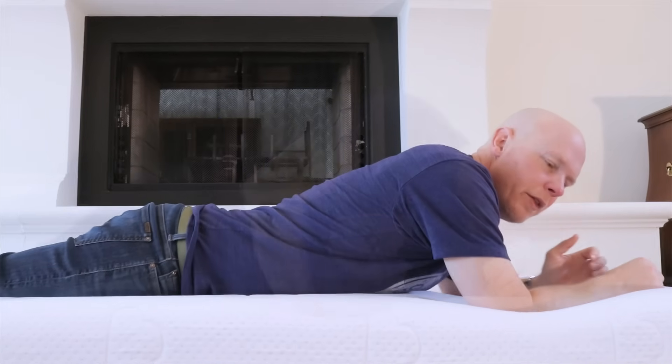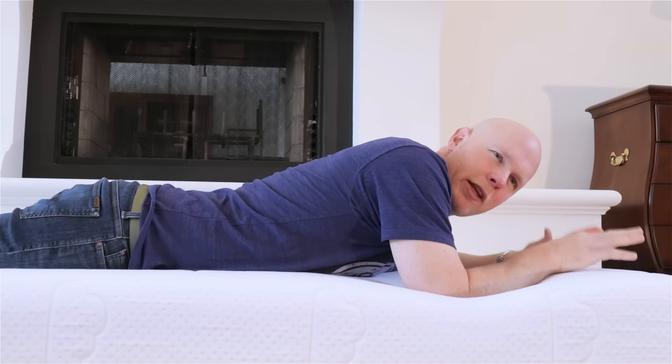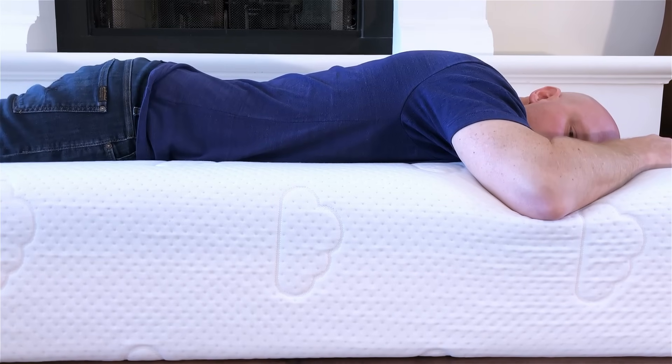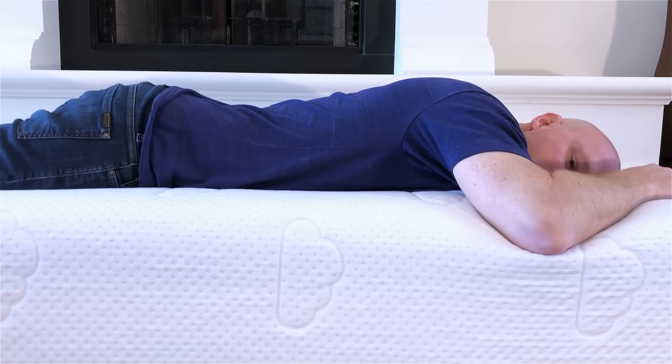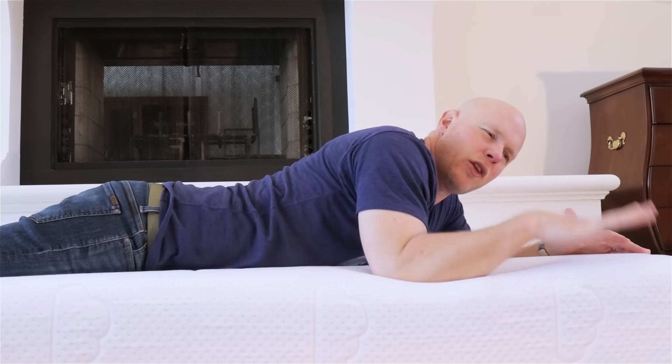Moving to the stomach position on the regular Puffy — I personally spend the least time sleeping this way. The main concern for stomach sleepers is overarching of the back, and at my weight I didn't have an issue. That said, I'm always reluctant to recommend memory foam mattresses to stomach sleepers. I would not recommend this mattress to stomach sleepers heavier than me due to risk of overarching, but stomach sleepers lighter than me should be okay.